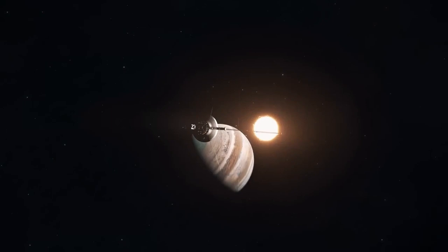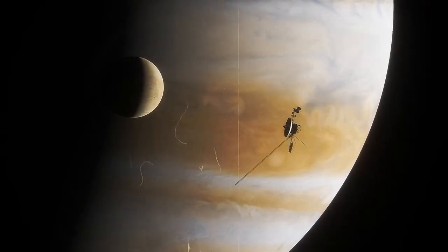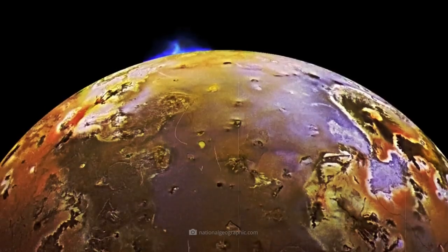Voyager 2 shows no signs of slowing down in its quest to inspire and inform, so strap in tight. It's time to embark on a journey to the edge of the solar system.